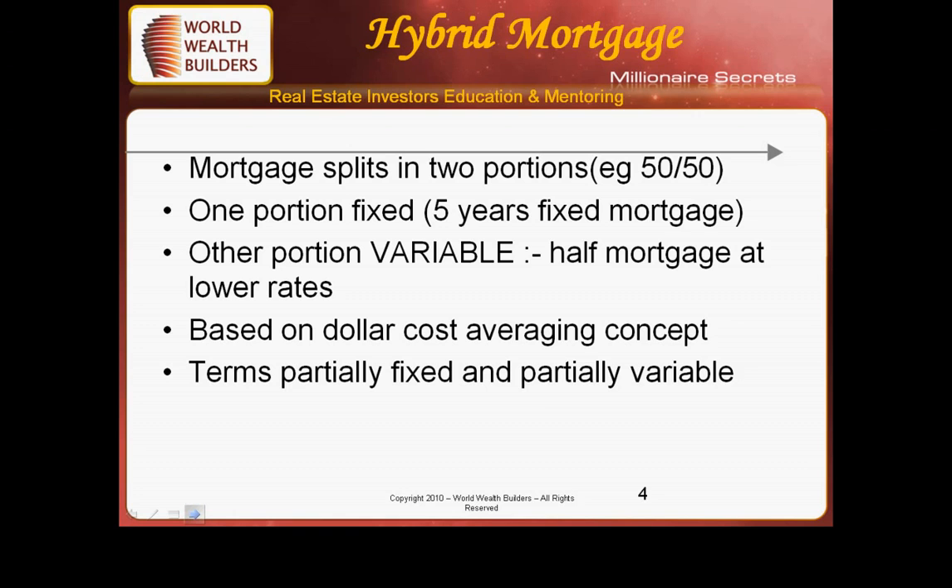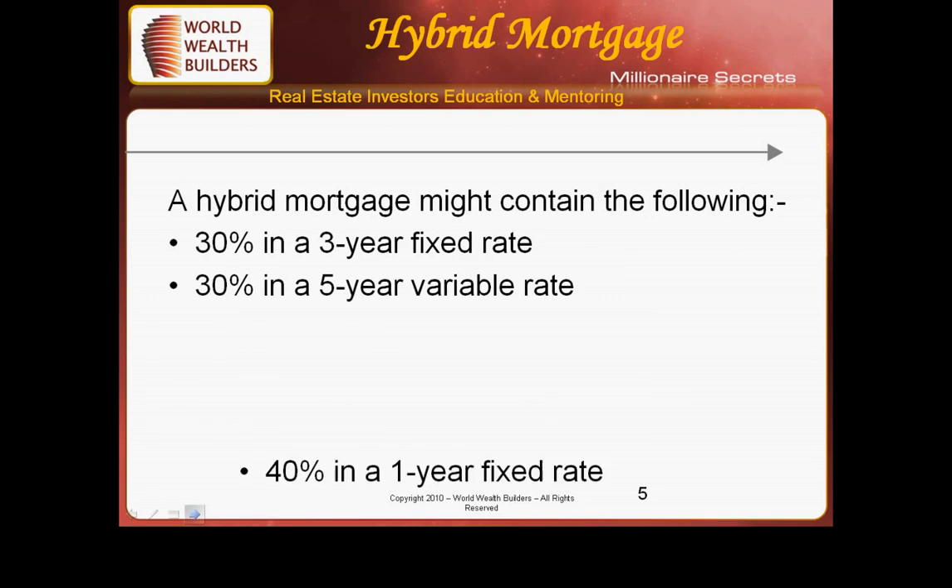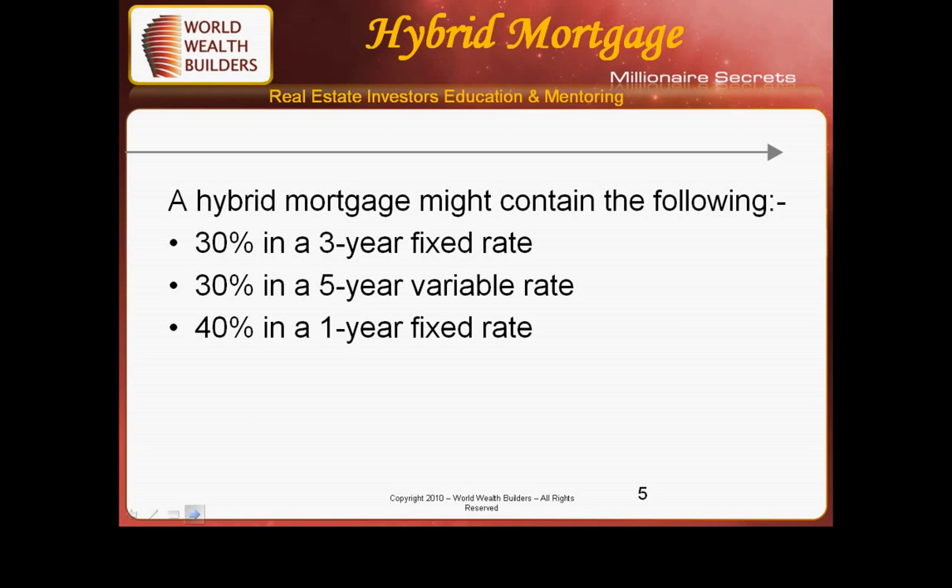The beauty of hybrid mortgages is that you can do it however you like. You can have a term that is partially fixed and partially variable — a very common combination. For example, you might put 30% of your mortgage into a three-year fixed rate, maybe 30% in a five-year variable rate, and 40% in a one-year fixed rate — depending on however you calculate it and feel most comfortable.